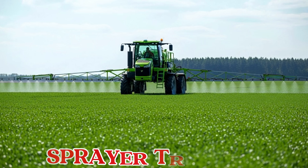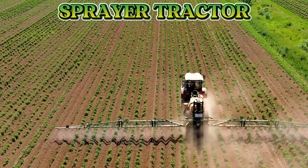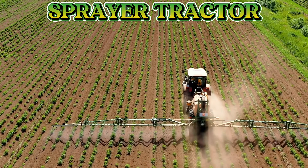This is a sprayer tractor. A sprayer tractor spreads water, fertilizers, or pesticides over crops to help them grow strong and stay healthy.